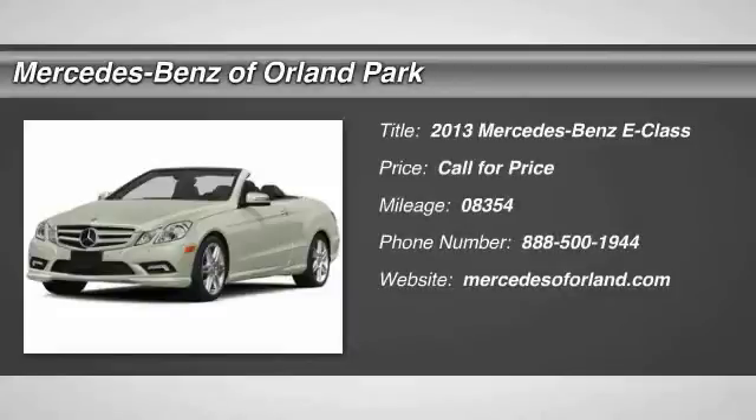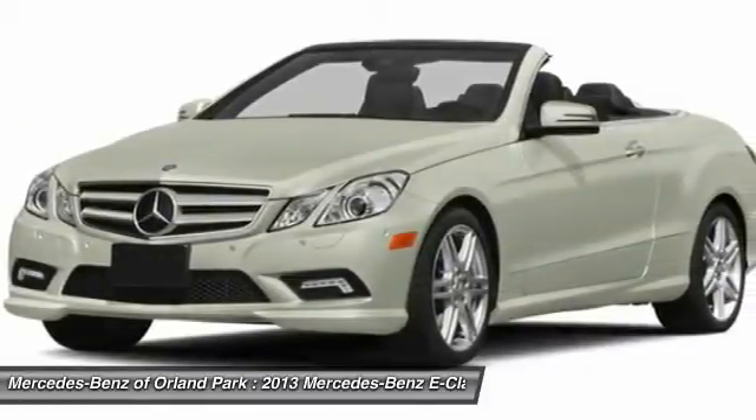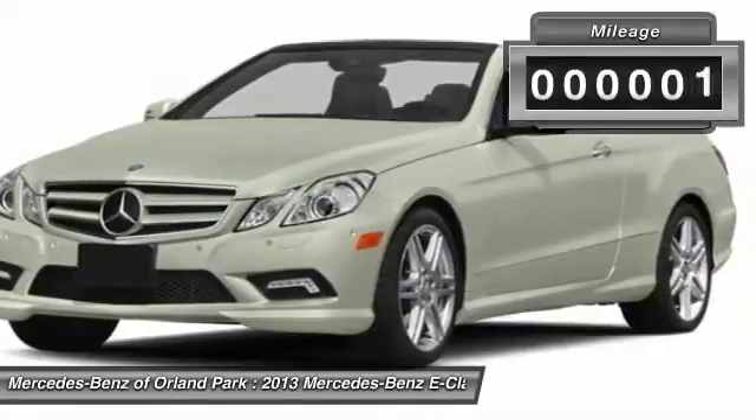The 2013 Mercedes-Benz E-Class. Some predict the future. We prefer to build it. The Mercedes E-Class is an impressive ride. Very smooth and punchy.